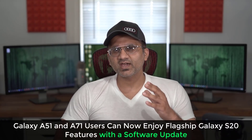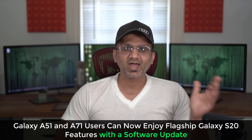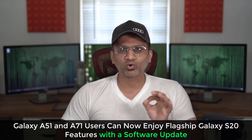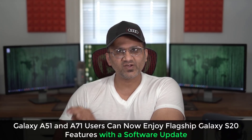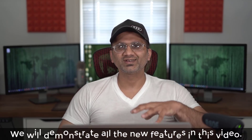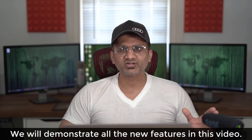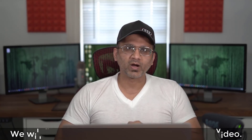Hey guys, Sok here from Sok E-Ticket. In today's video, we have some amazing news for the owners of Samsung Galaxy A51 and the Samsung Galaxy A71. Samsung has released a software update that brings a range of leading Galaxy S20 flagship features to the A51 and the A71. In this video, we're going to dive in and look at every new feature on the A51 and the A71 that is being inherited from the Galaxy S20.